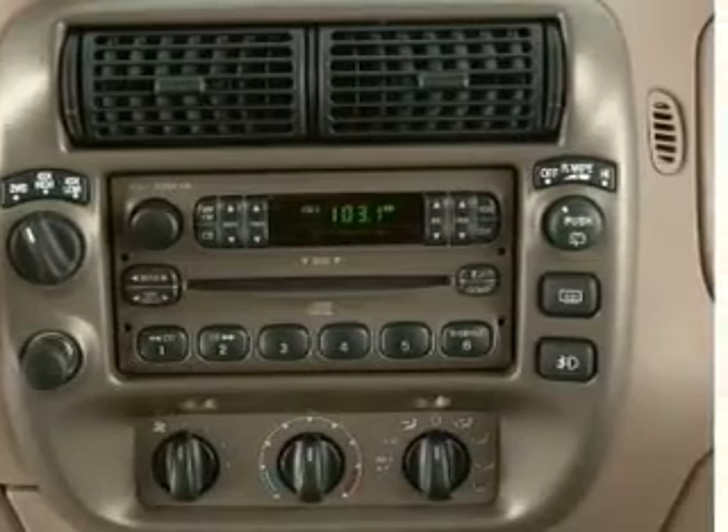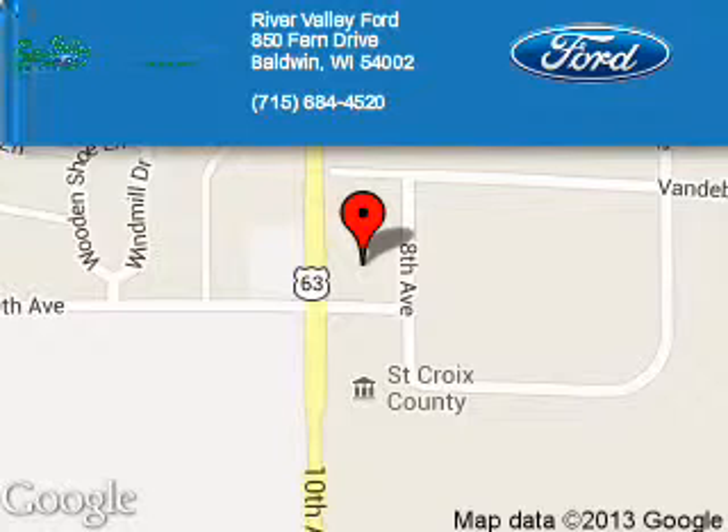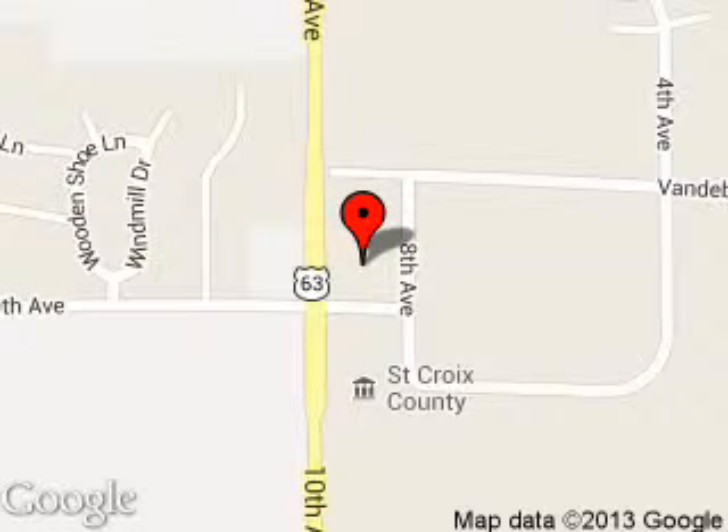Call or click to contact us. River Valley Ford is dedicated to doing everything possible to ensure that the experience you have selecting your next vehicle is a pleasant one. We are located at 850 Fern Drive, Baldwin, Wisconsin 54002.